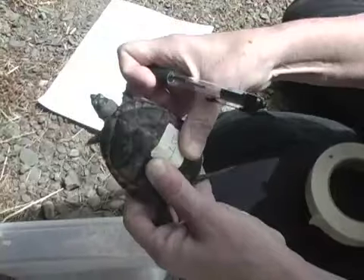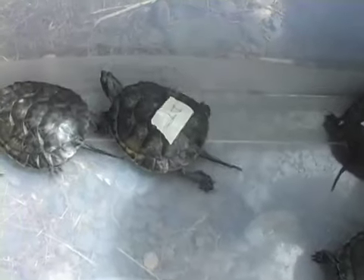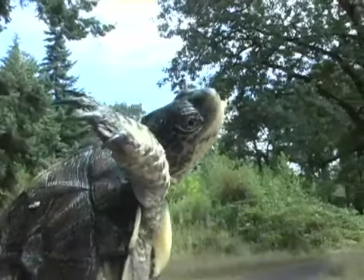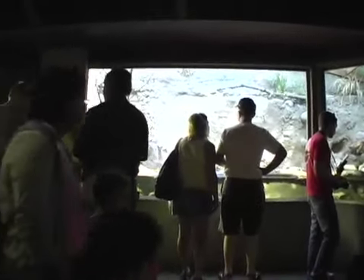We do the head starting at the zoo, which a lot of people are aware of, but there's a very large field portion of that project where people are tracking adult female Pond Turtles to their nests, providing predator exclusion cages over those nests and going in to collect the hatchlings. This is an opportunity to show people what a natural habitat would look like, what the other elements of the program are, and to see the adult Pond Turtles once they've reached maturity.